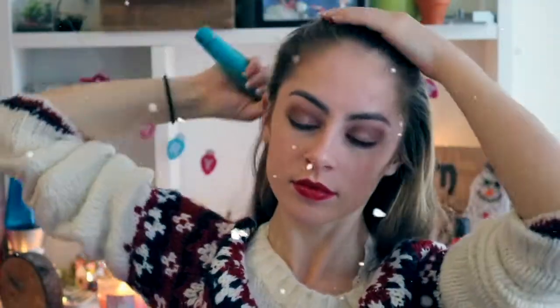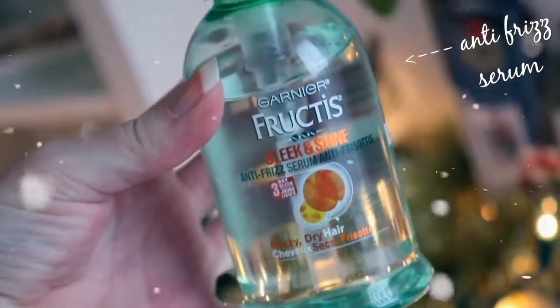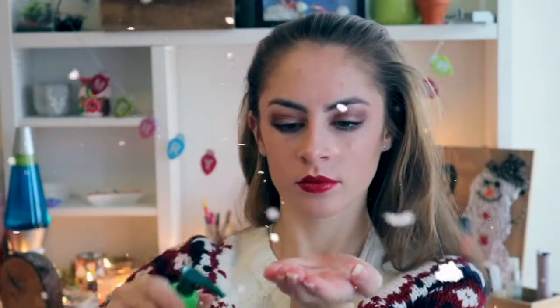On to hair! I washed my hair the night before filming so it's very messy and tangled, so I'm starting off by brushing it out. Then I'm using the Garnier Fructis Anti Frizz Serum, which I've raved about in several videos. I just use one pump in my hand and run it throughout my whole head — it makes your hair so soft and shiny, it's beautiful.